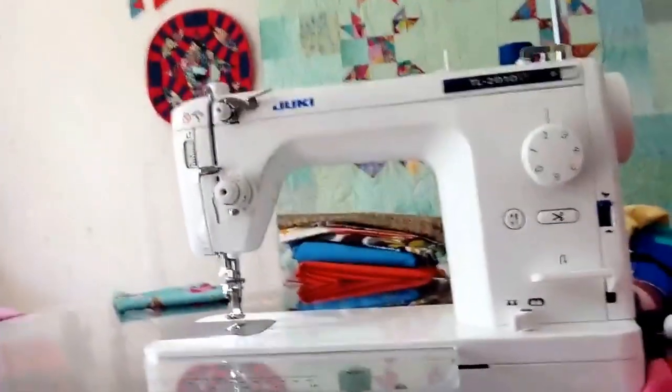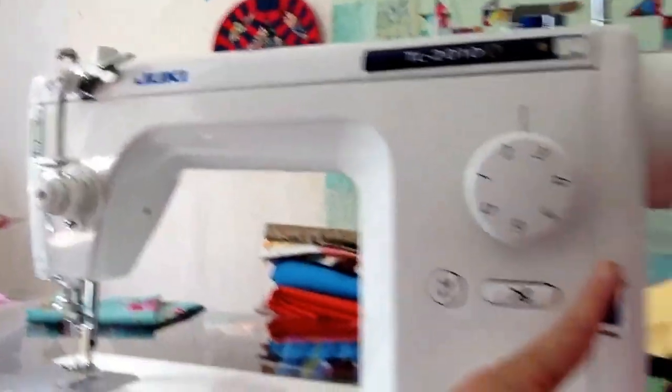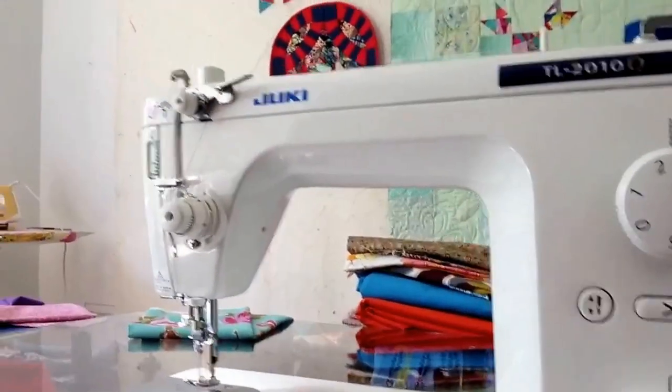Here's my favorite sewing machine ever. It's super, super fast. I'm always like a bunny rabbit, never like a turtle. This is the TL2010Q Juki sewing machine, which I'm very happy to say Juki is giving as a grand prize in this contest.